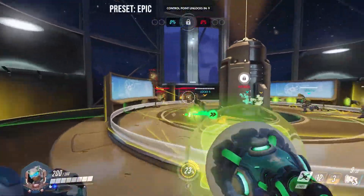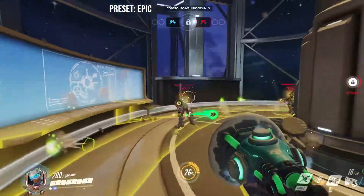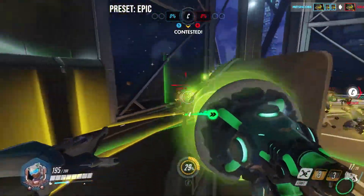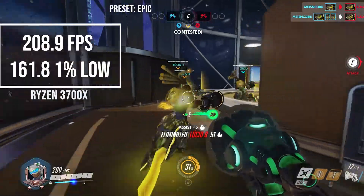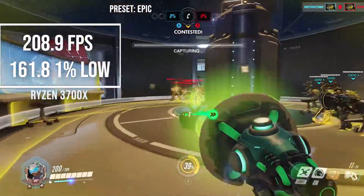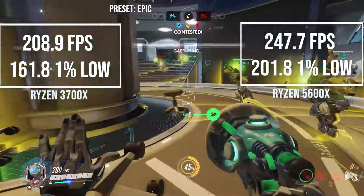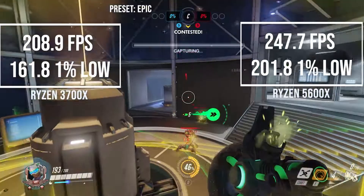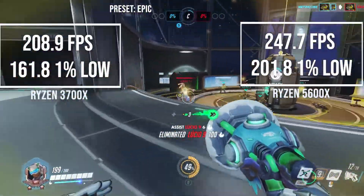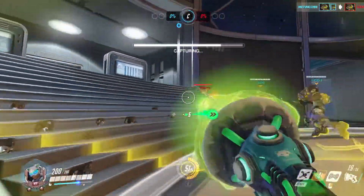In Overwatch, which is the game I play the most, at the epic preset while doing a custom game with only Lúcios in the same map, the 3700X got 208.9 frames per second with 1% lows of 161.8. The 5600X got 247.7 frames per second with 1% lows of 201.8. This is a very nice 15% increase on the averages, which can be very beneficial in a competitive game like this.